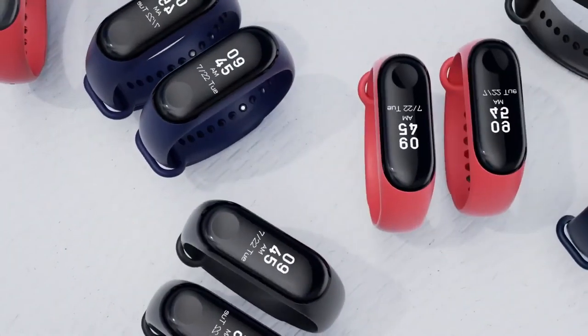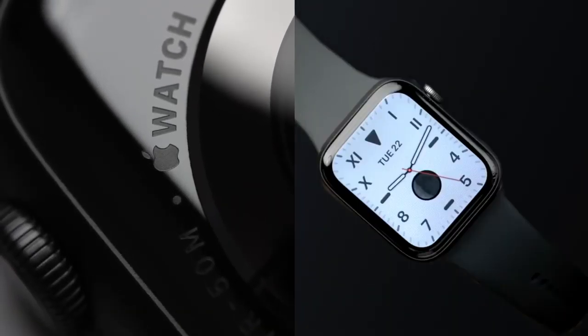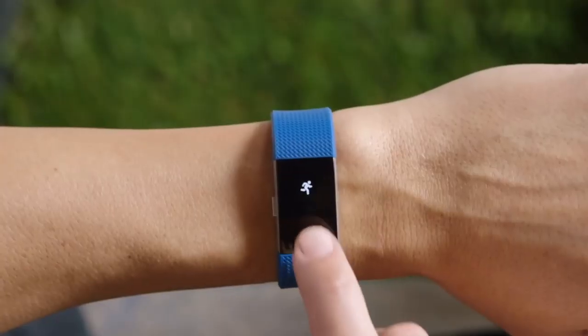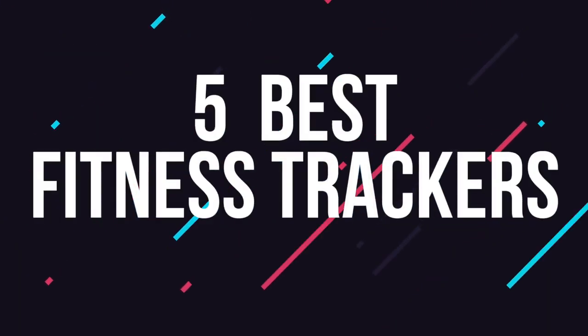However, shopping for a new fitness tracker can be a daunting task. There are a wide range of brands and price points to choose from. That's why we've done the hard work, research and testing for you to bring you this short list of the five best fitness trackers for this year.